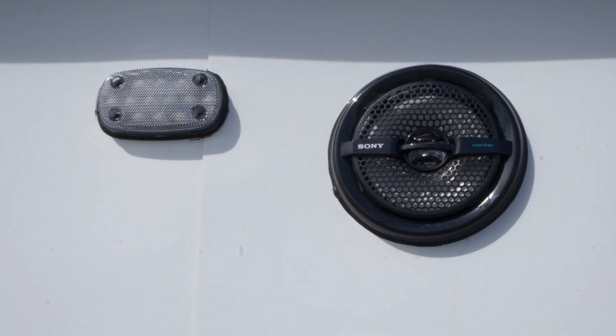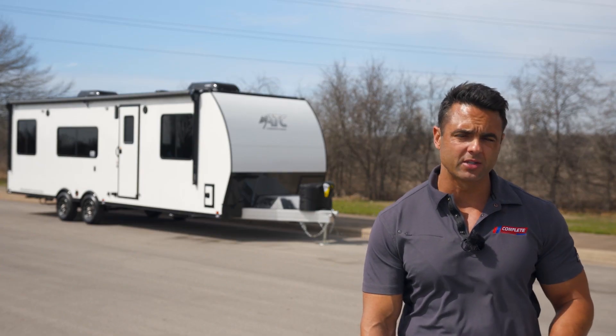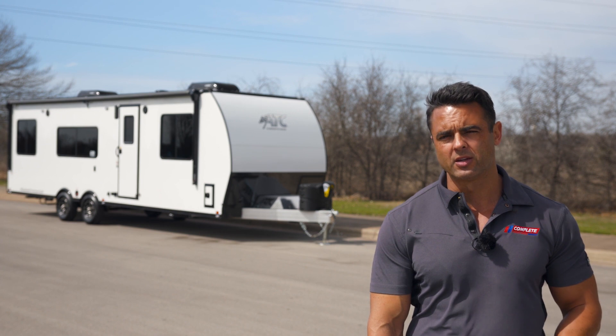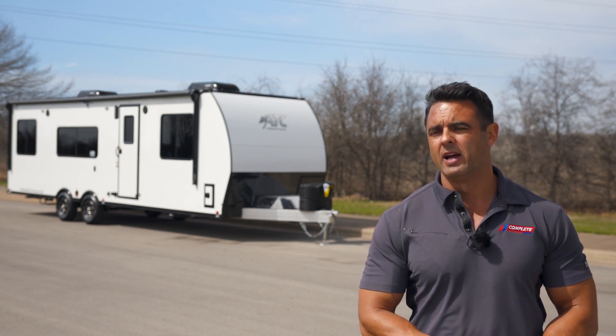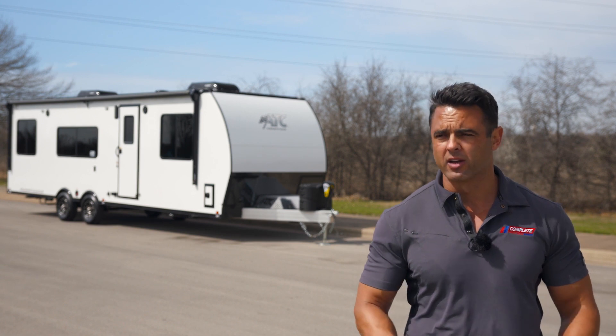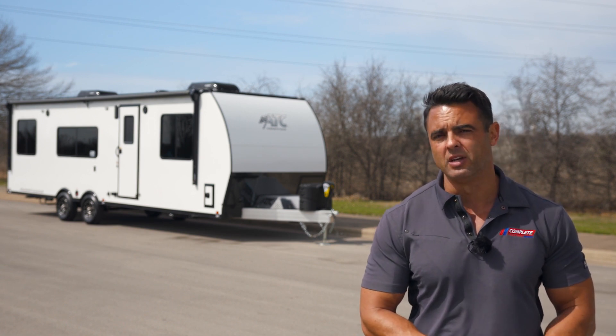On the side of the trailer we also have 12-volt speakers that coincide with the stereo system on the inside. There are four stabilizer jacks, one in each corner around the outside, so you can stabilize the trailer at camp. There's also a standard spare tire mounted underneath with super easy access if you need to change a tire.